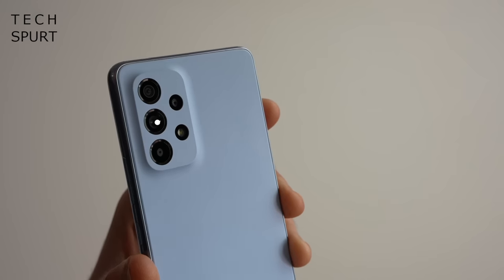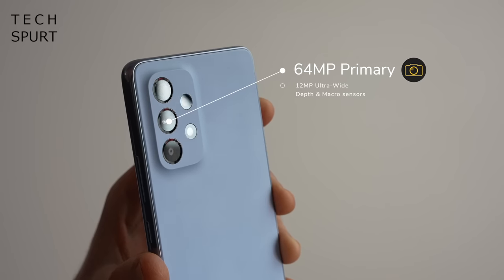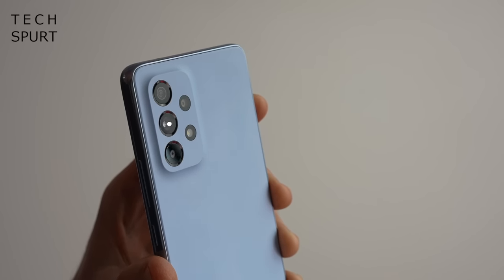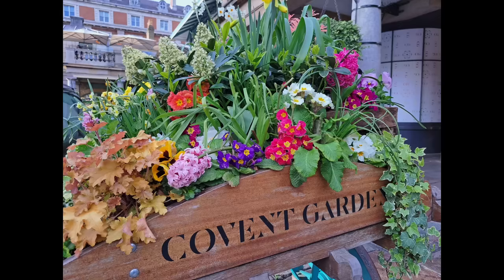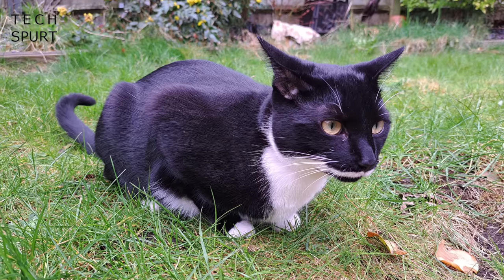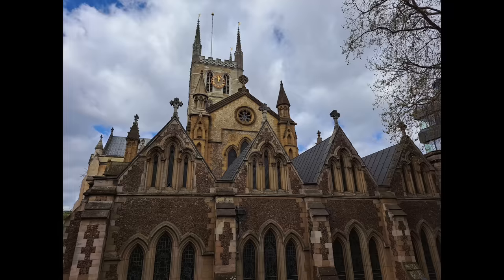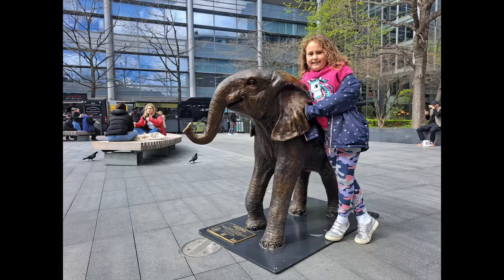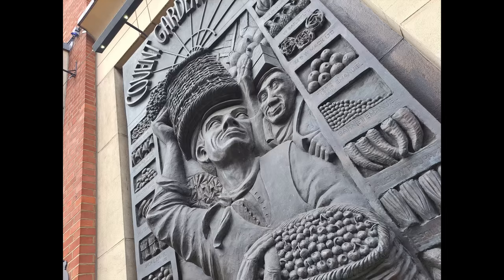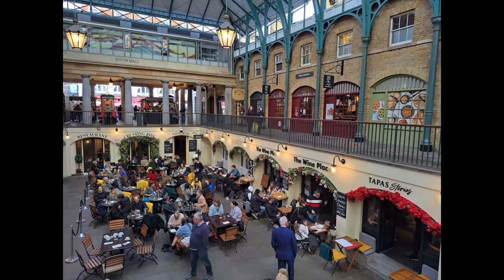No wireless charging support on the A53, which is again a feature that's hard to find at this price. The 64MP primary shooter with built-in OIS mostly impressed me. Given enough light you get accurate colours, rich textures and crisp detail, and these shots look good even on a big screen. Even with strong contrast, seriously over-saturated pictures are rare. While focus isn't the fastest, I never ended up with fuzzy out-of-focus photos after a full week of testing.